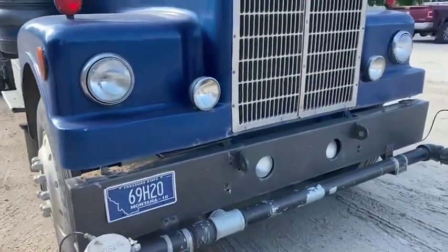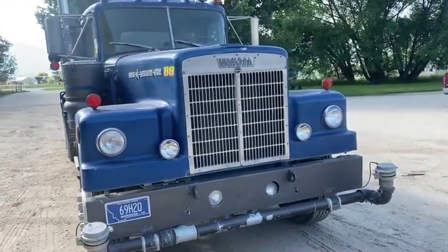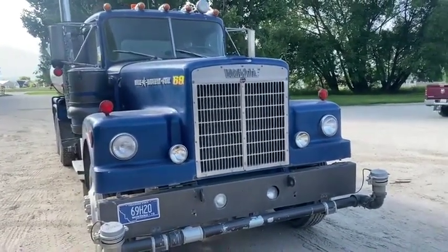Sitting back, in great condition for 1969. We'll look under the hood next.